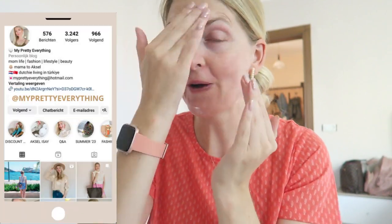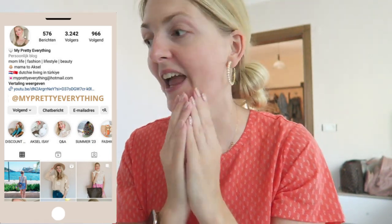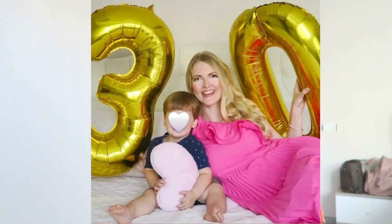Hi everyone and welcome back to my YouTube channel! I'm just putting on some moisturizer. Today's video is a 'what I eat in a day.' Yesterday was my birthday — I turned 30 years old — so I have some leftover cake I'm very excited for. This is going to be a realistic what I eat in a day here in Turkey. I already had some breakfast so I'll share that now. It's been very hot the last couple of days, like 41-42 degrees. Let's get started!